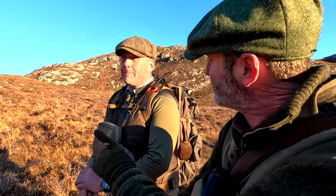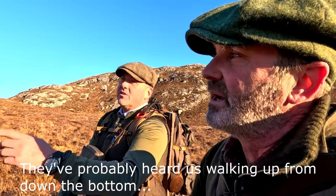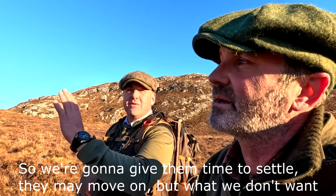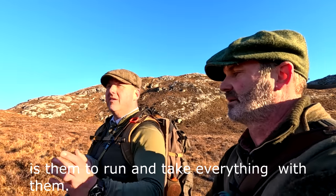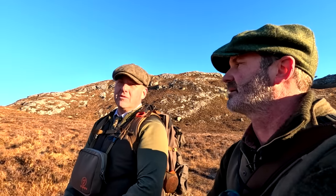Scott, what have you just seen? A hind and a calf just moving over the ridge — they've probably heard us walking up from the bottom. We're just going to give them time to settle. They may move on, but what we don't want is for them to run and take everything with them. The head was up, ears forward, so we just let them settle back down again.